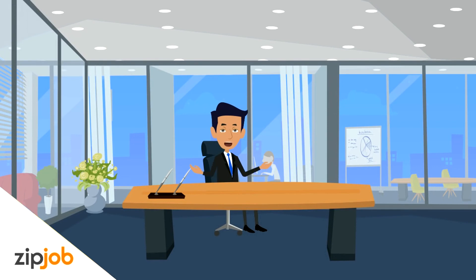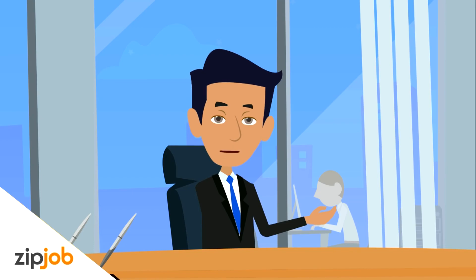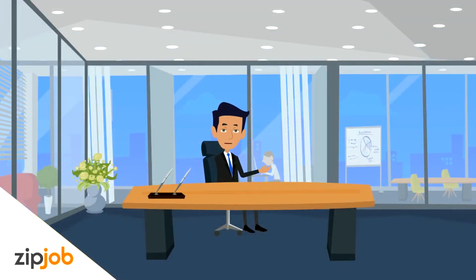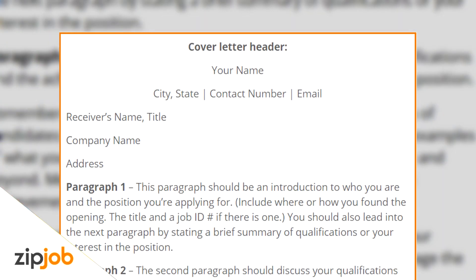First, we're going to cover the format, and then we'll cover things you absolutely need to mention if you want your cover letter to stand out from the hundreds of other job seekers. Let's take a look at how a cover letter should be formatted. As you see in our template, the header should have your name.